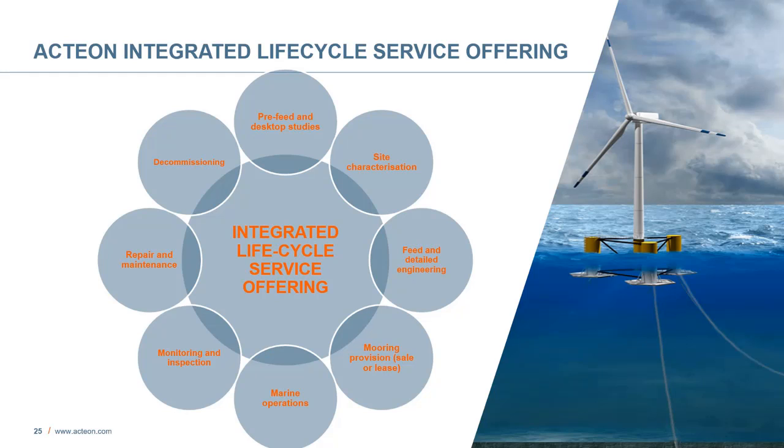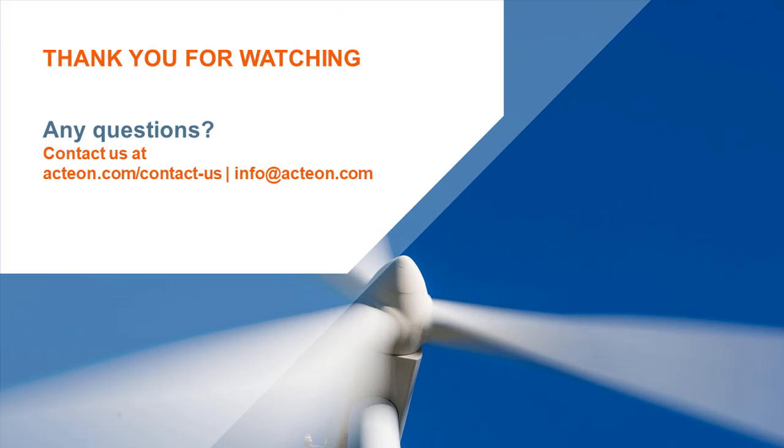All of these products and services are part of an integrated lifecycle offering which Action companies work together through a single interface. The integrated lifecycle offering encompasses pre-feed and desktop studies, site characterization, feed and detailed engineering, mooring provision, marine operations, monitoring and inspection, repair and maintenance, and decommissioning — all to mitigate technical risks and lower the levelized cost of energy. Thank you for watching. If you have any questions for Tom or would like more information on any of our services, please visit our website at action.com, where you can find our contact form, or email us at info@action.com. We look forward to hearing from you and will be back soon for another webinar.